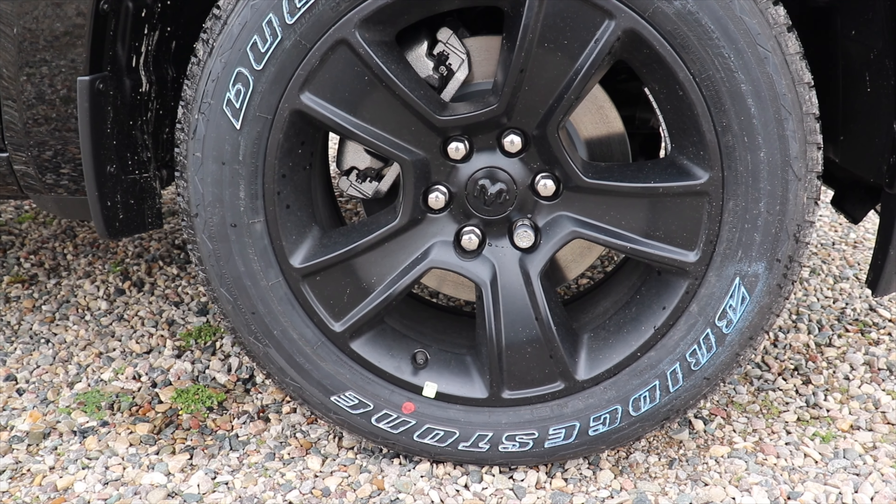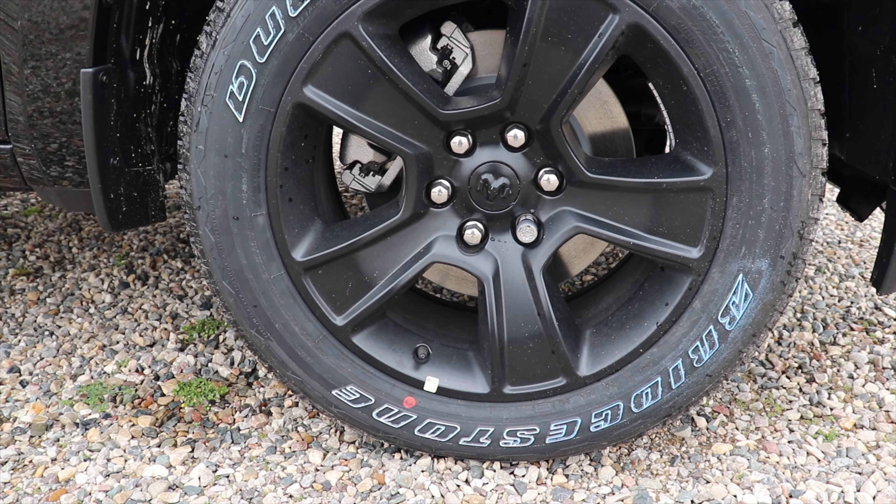Coming up around to the hood you have your fully blacked out 1500 5.7 liter Hemi badge. Coming down to the wheel and tire setup, we have a really nice blacked out 20 inch wheel on some Bridgestone Dueler HLs, and the tire size is a 275/55 R20.